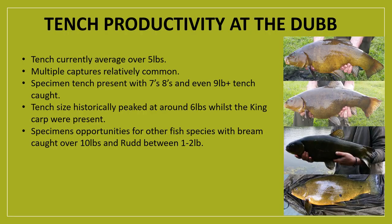Now for the exciting part: a run-through of the current state of tench productivity at Queen Mary's Dub. Before the club decided to develop the fishery as a tench-orientated lake, the average size of tench was around three to four pounds, with fish beginning to peak around six pounds and very rarely exceeding that. Since the club took measures to develop the fishery, five to six pounds is now the average size. Fishery performance is very good with multiple captures relatively common under good conditions, and there's a noticeable increase in specimen tench being produced — fish of seven, eight and even nine pounds plus have been caught in recent years, which for Yorkshire is really quite exceptional.